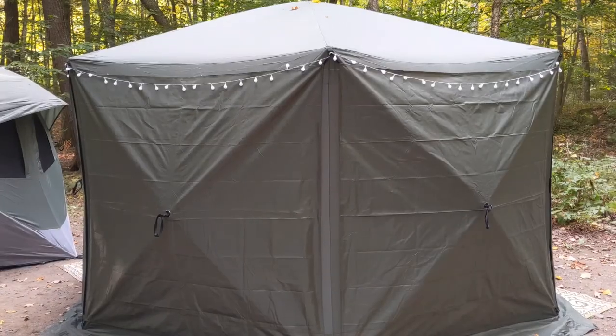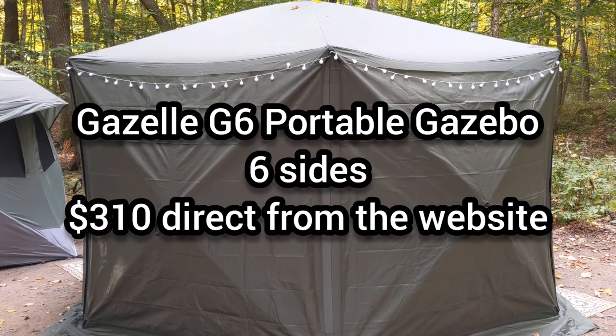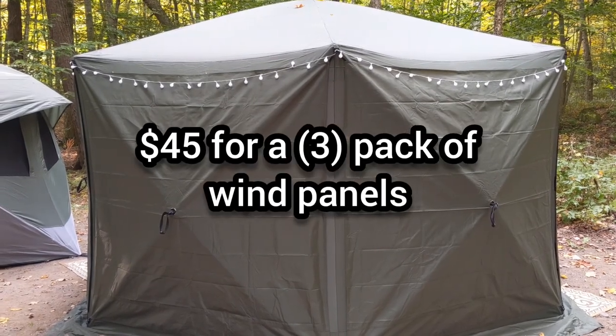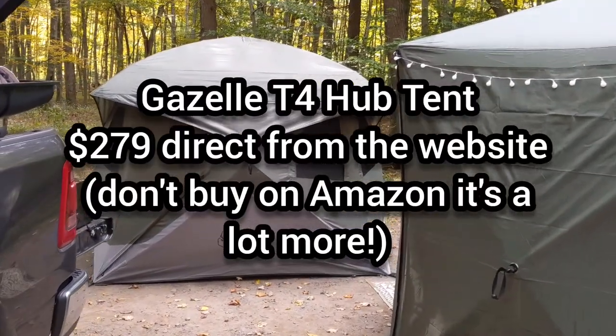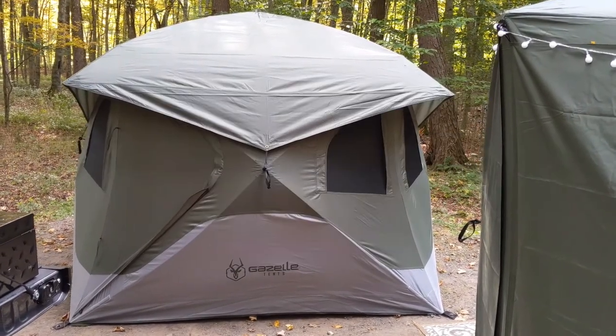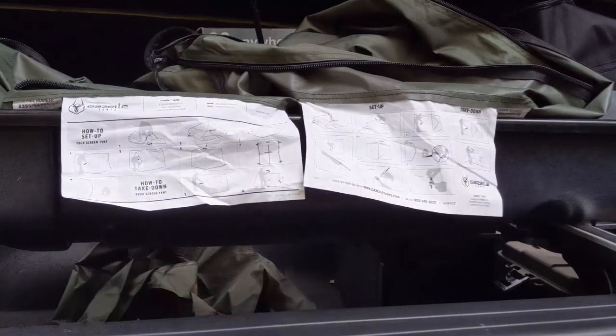This is the Gazelle G6, a six-sided gazebo, and we've purchased the walls that you can put on it along with screens behind those walls. Back there is the Gazelle T4 hub tent — they call it a hub tent because the walls pop out like that at the hubs. Both of these are really easy to set up.